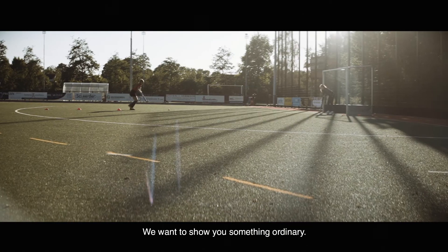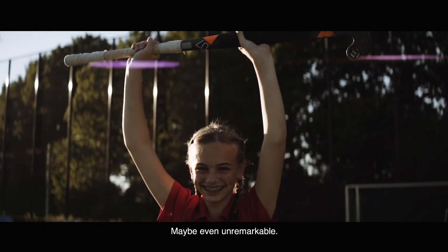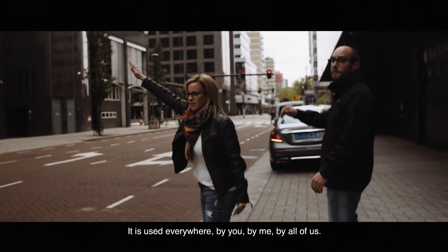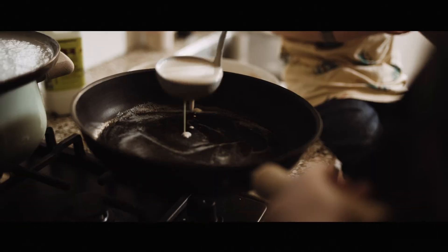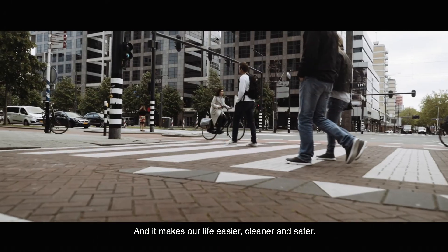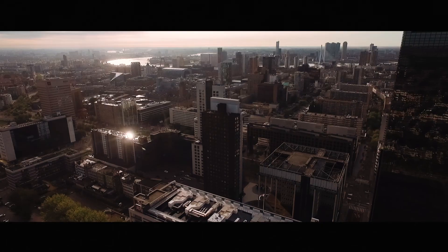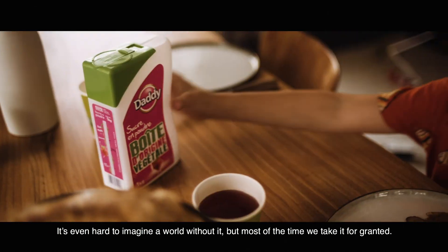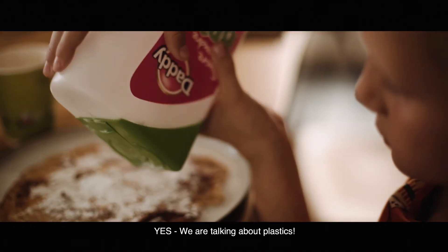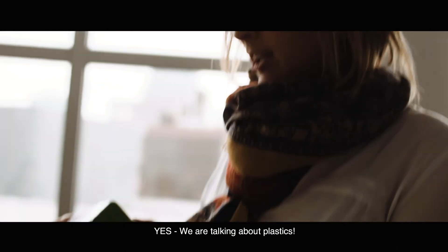We want to show you something ordinary, maybe even unremarkable. It is used everywhere, by you, by me, by all of us. And it makes our life easier, cleaner and safer. It's even hard to imagine a world without it, but most of the time we take it for granted. Yes, we are talking about plastics.